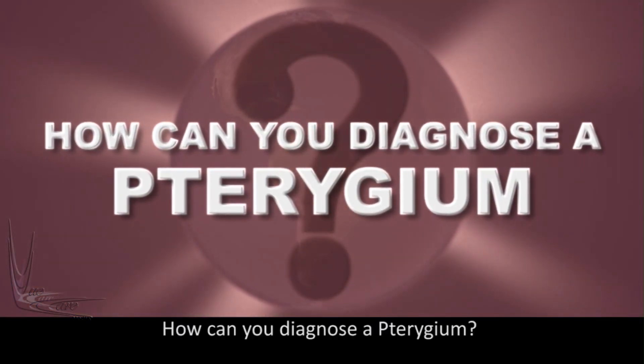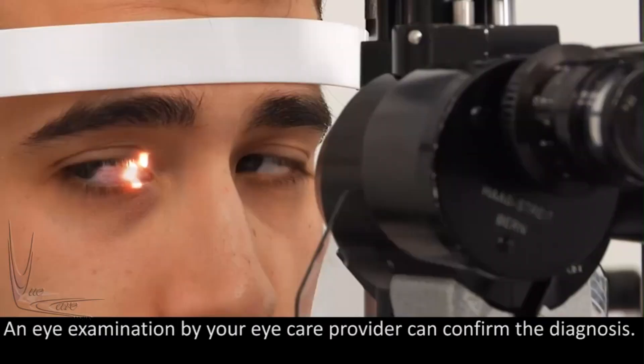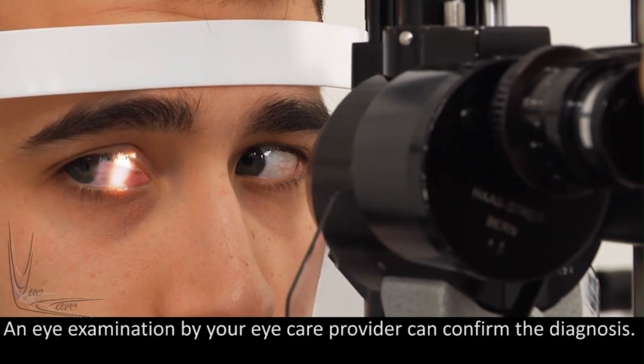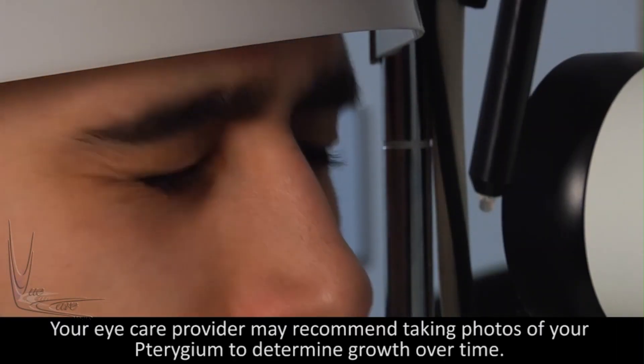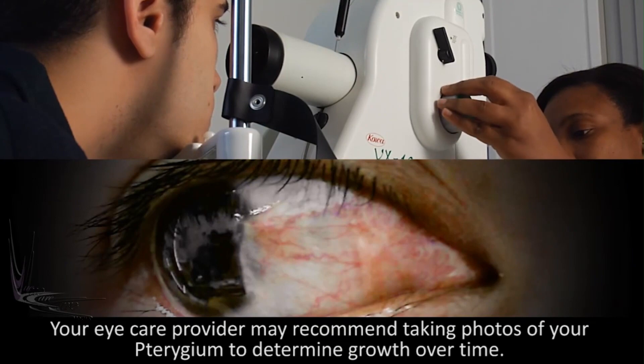How can you diagnose a pterygium? An eye examination by your eye care provider can confirm the diagnosis. Your eye care provider may recommend photos of your pterygium to determine growth over time.